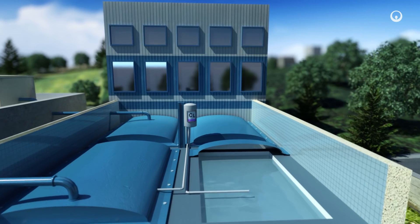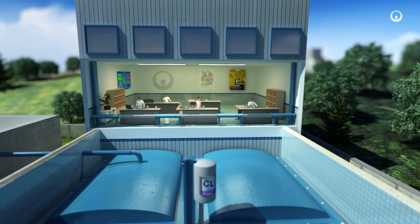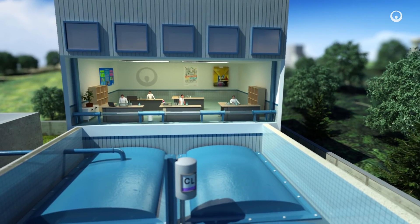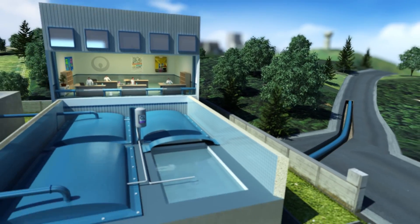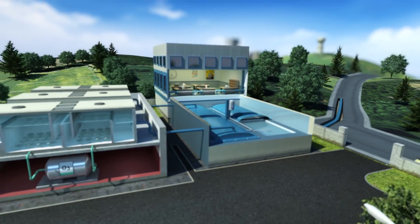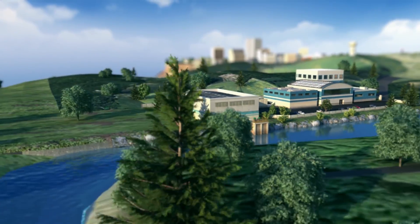We use sensors and run analyses to monitor water quality and adjust it as required at each step in the treatment process. Now the water is fit for human consumption, meaning it is perfectly safe to drink. We can store it in tanks before we distribute it to consumers.